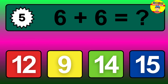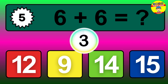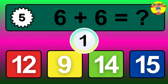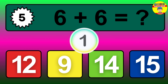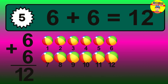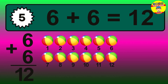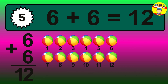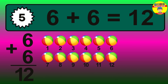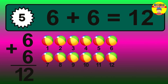Question 5. 6 plus 6 equals what? The answer is 6 plus 6 is 12. Let's count it: 1, 2, 3, 4, 5, 6, 7, 8, 9, 10, 11, 12.